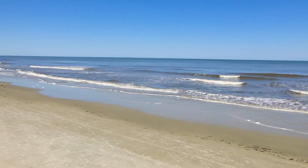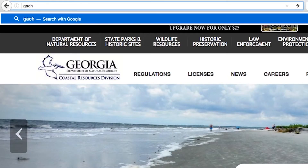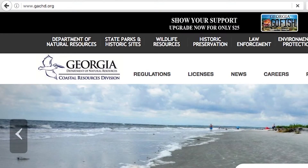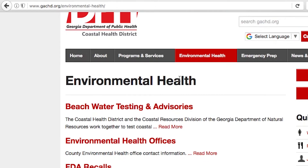What if I have more questions? Please go to GACHD.org and click on the Environmental Health link, or visit GAHealthyBeaches.org.